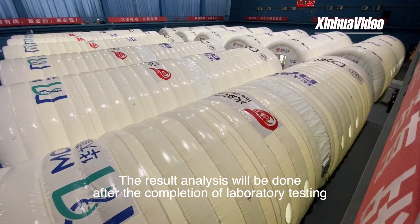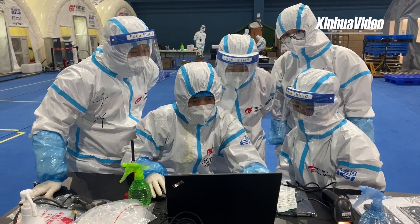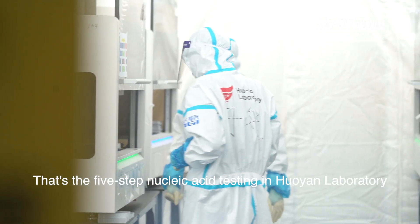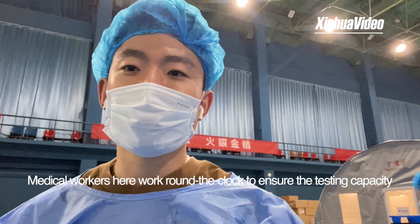Step five: result analysis is done after the completion of laboratory testing. That's the 5-step nucleic acid testing in Huoyan Laboratory. Medical workers work around the clock to ensure the testing capacity, and we can see the results that are coming in.